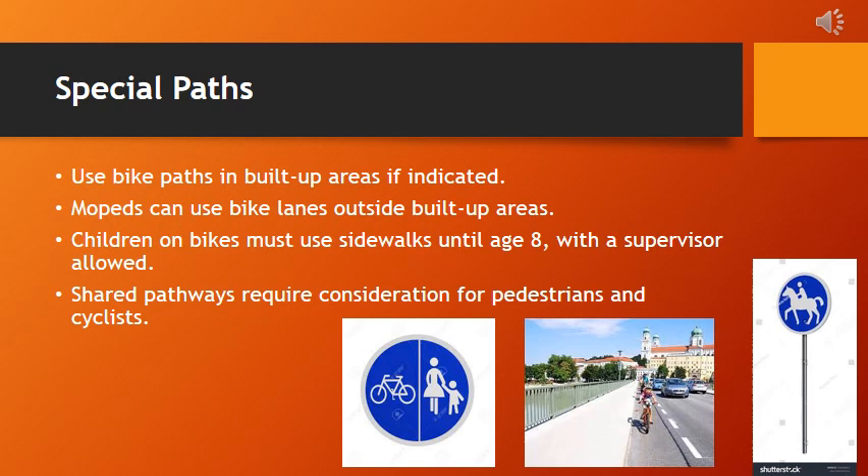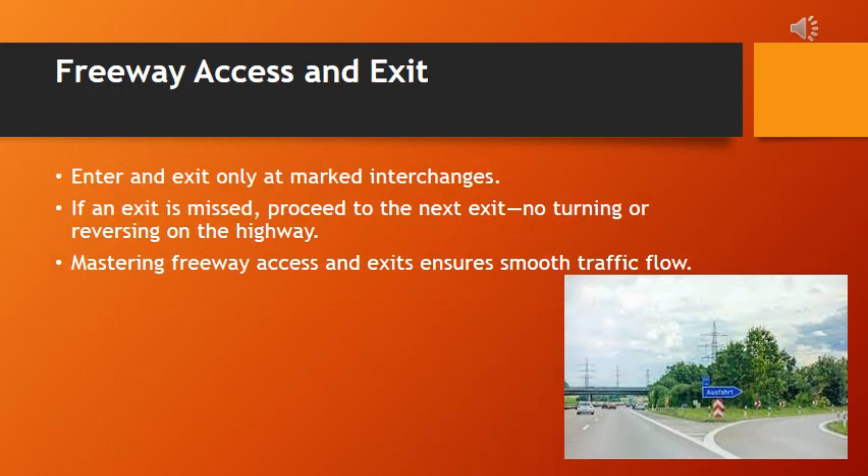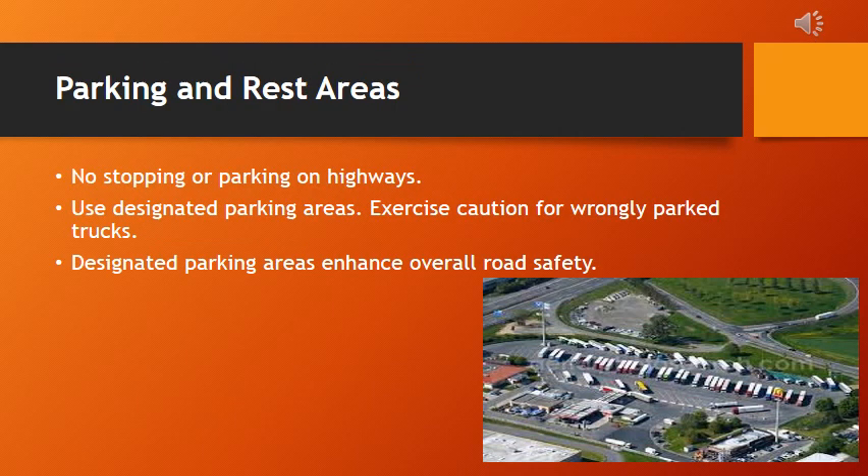Enter and exit the highway only at marked interchanges. If an exit is missed, proceed to the next exit — no turning or reversing on the highway. Mastering freeway access and exits ensures smooth traffic flow. No stopping or parking on highways; use designated parking areas and exercise caution for wrongly parked trucks. Designated parking areas enhance overall road safety.